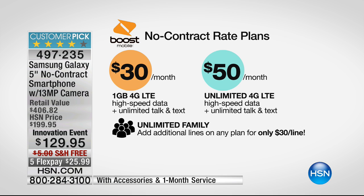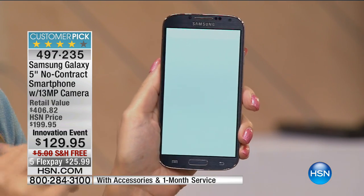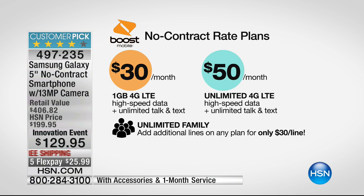If you want unlimited high-speed data, it's only $50 a month. When you put it on auto pay with a major credit card, you shave $5 off each month — so $45 for unlimited talk, text, and unlimited high-speed data. That is unheard of in wireless. No one ever wants to give you unlimited high-speed data, but Boost Mobile does.